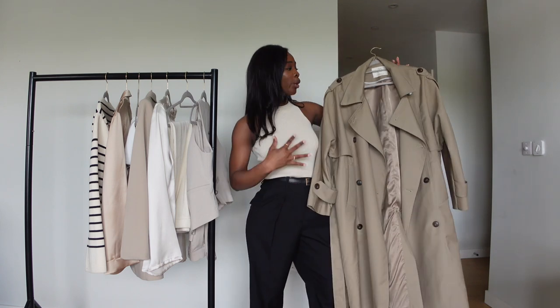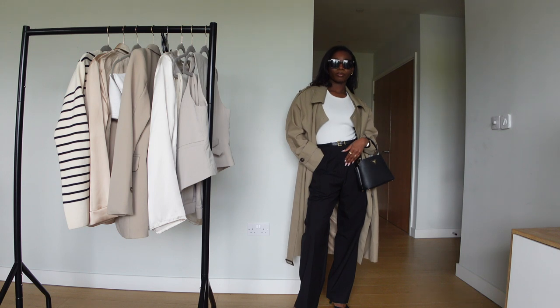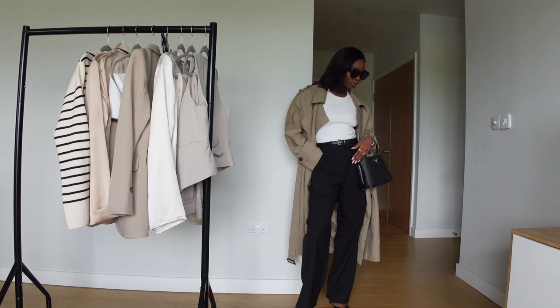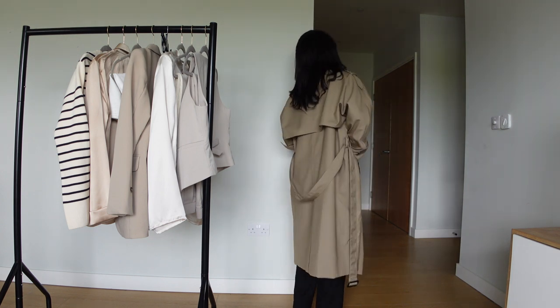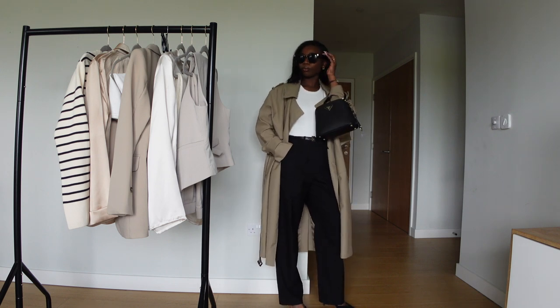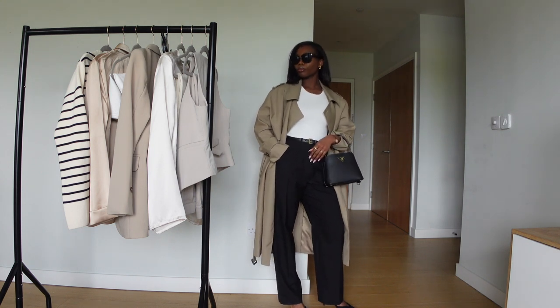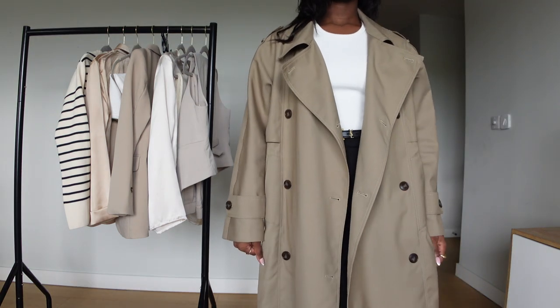The coat has a lot going on, so you want to keep what you're wearing with it really simple: a white tank top and tailored black trousers, nice cute heels, and a black bag. I'd wear this to a business meeting with my agency, or to an art gallery. It's really simple and elegant — a statement spring piece and a must-have.